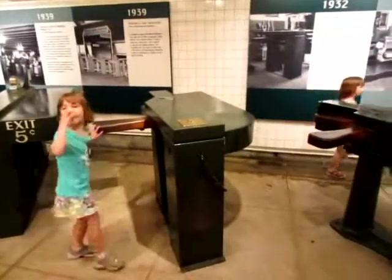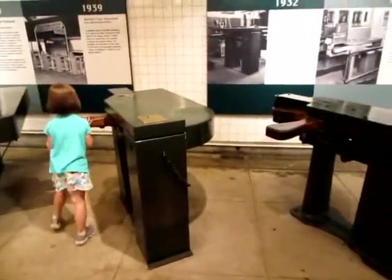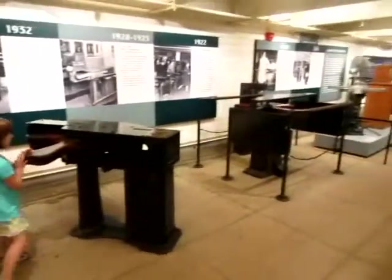Enjoying the old-time wooden turnstiles. Just to enter, but in the older stations they hadn't bothered to replace these in 1987. I used a lot of these old wooden ones — this one in particular. Not the five-cent ones; it was already 75 cents when I moved here.